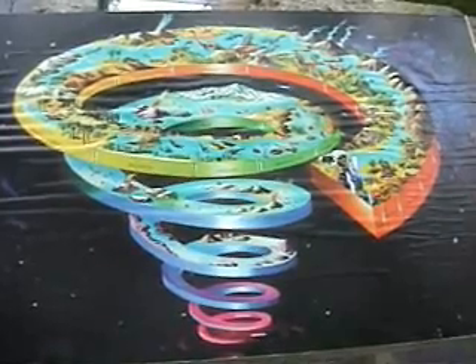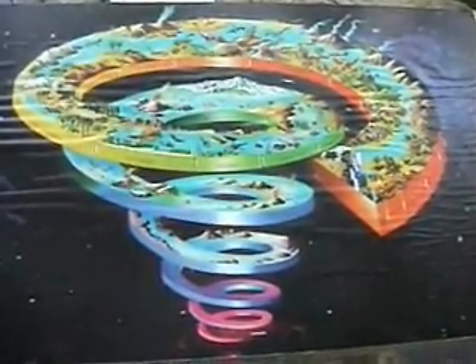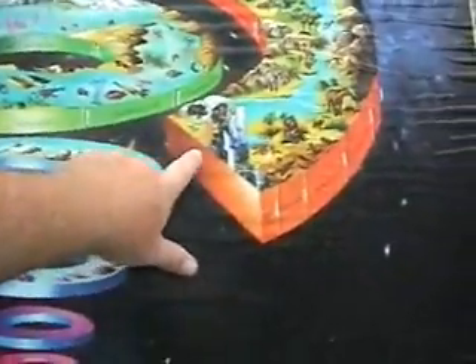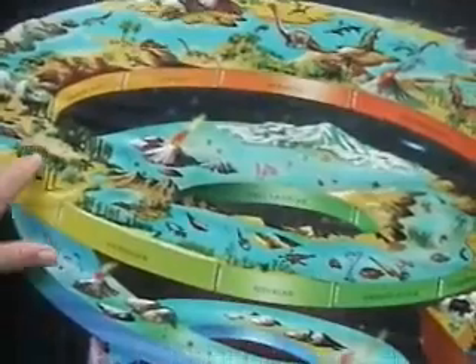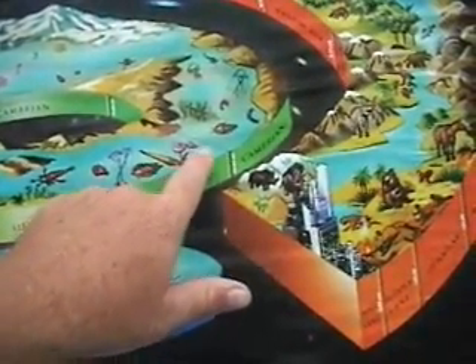This is a poster representing geologic time, and I'm going to show you specifically the Ordovician. This is the present, the Holocene, going way back in time. That's the age of the dinosaurs, reptiles, age of the fish. The Ordovician is representing early life, but not the earliest. Some of the earliest life is found in the Cambrian and the Precambrian.